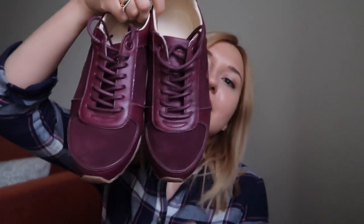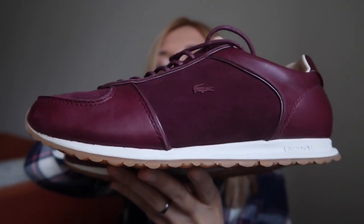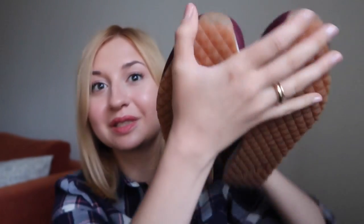The second pair looks like this. It's a beautiful burgundy color, like a wine color, and this is very comfy as well. I did wear these much less than the blue ones, and you might notice that by their condition.